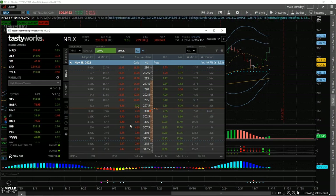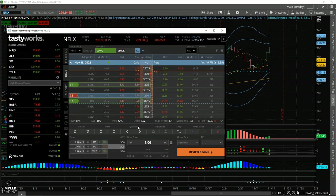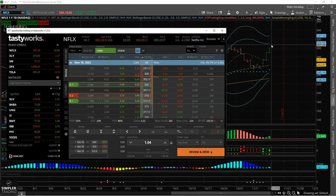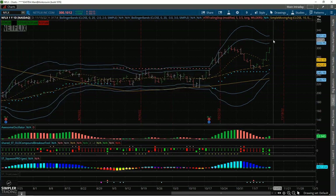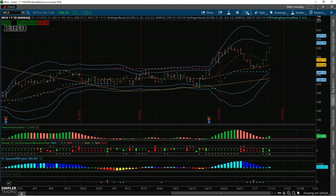If the trend does continue to the upside, you could look at something like a broken wing butterfly — 305, 310, 312.50. This is not a bad risk-versus-reward setup. If we break above the 304-305 range, that long strike is already going to be at or in the money compared to where it's trading. If we're trading above this level when you watch the video, you can always adjust the strikes higher. The next big technical target to the upside from a daily perspective is around 320.